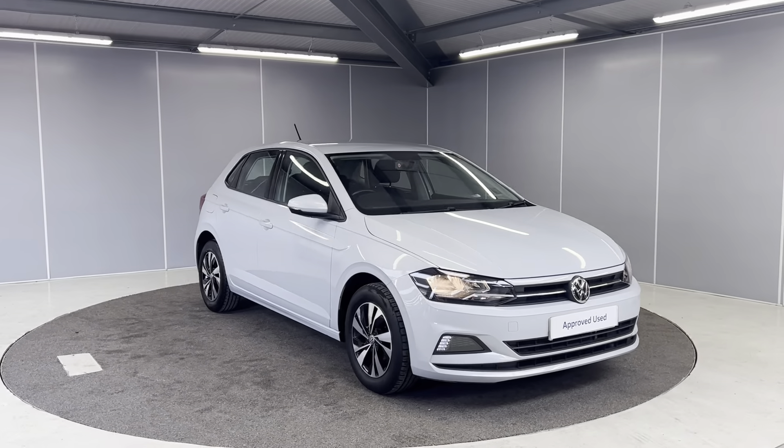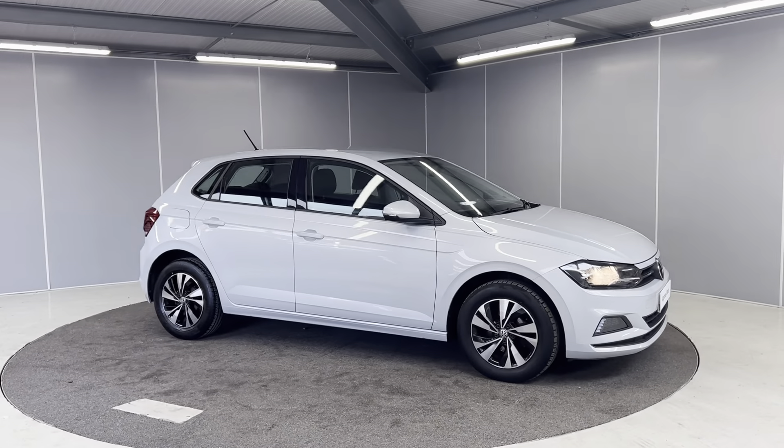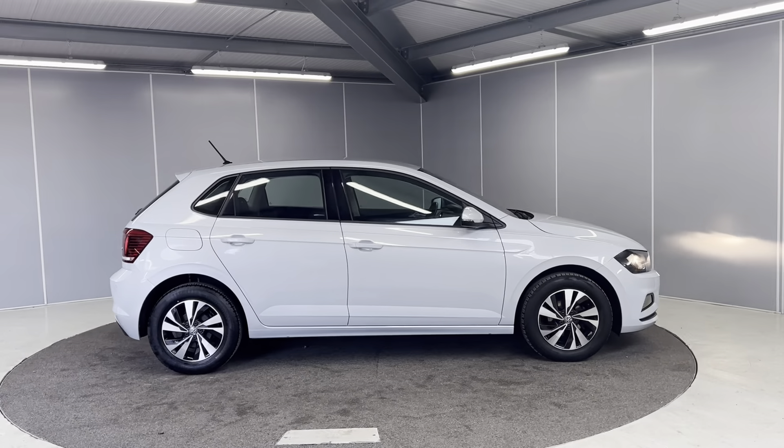Moving on round to the side, you can see we've got the 15-inch diamond-turned alloys, door mirrors and door handles to match the body, which is this white silver metallic.